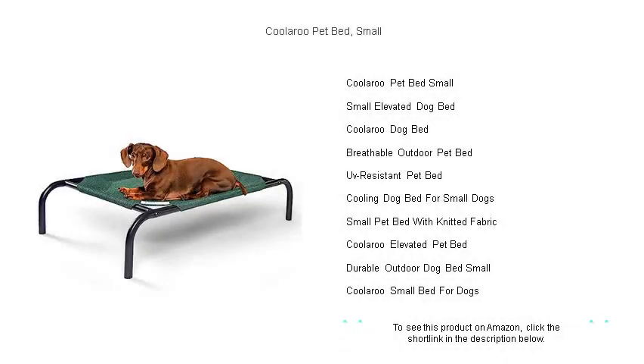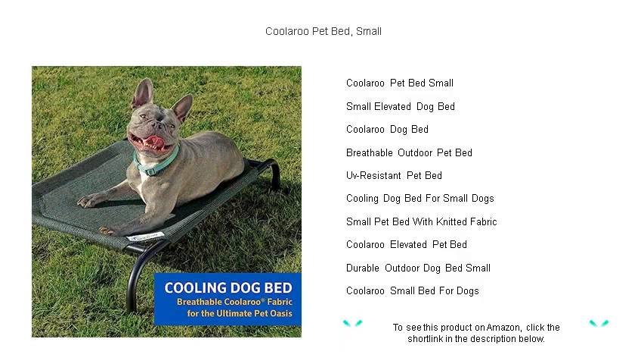Discover the ultimate comfort for your furry friend with the Kularoo Pet Bed, Small. This innovative pet bed elevates your pet off the ground, ensuring optimal airflow on all sides, keeping them cool and comfortable even during the hottest days.